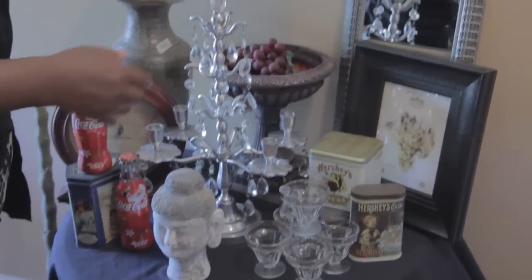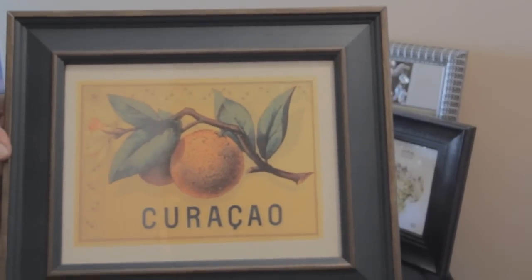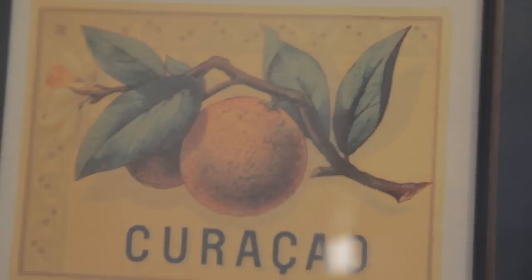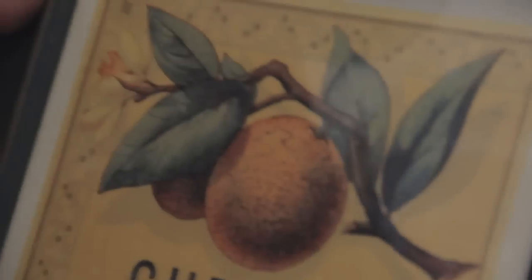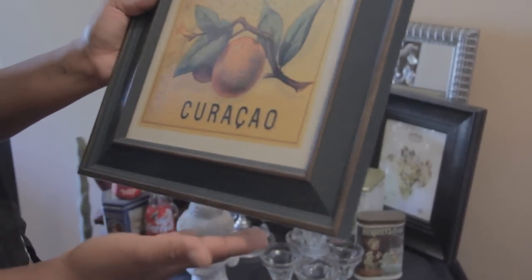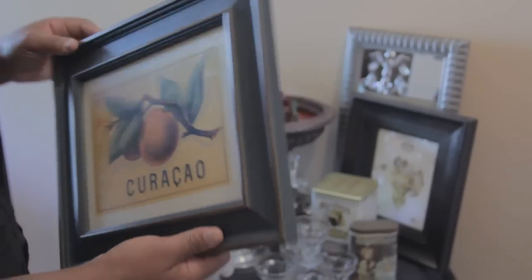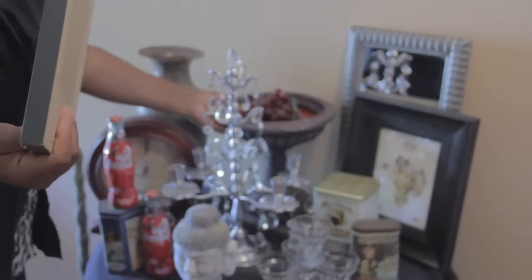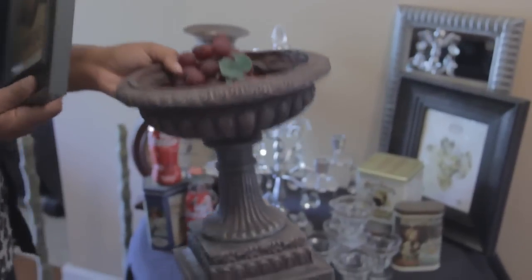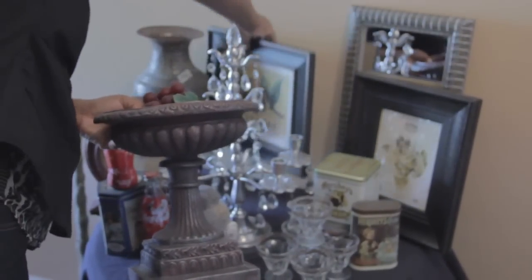The next thing I thought was very cute — I picked that up from a yard sale. Another thing you want to check out is your local paper and going online. The best yard sales to go to are the ones that have community yard sales, because that saves you gas from having to drive around and find the places you want to look.